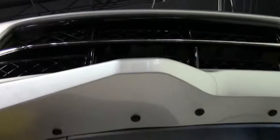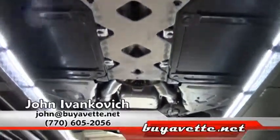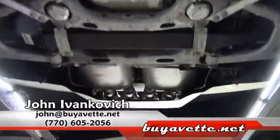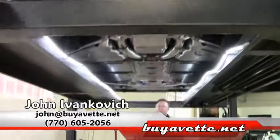And as you can see, this is where the plastic coating that they put on to protect the paint — this is just where they had taken it and cut it. As we take one more pass underneath, if you have any questions about this or any of our hundreds of Corvettes, give us a call at 770-605-2056. We'll see you on the road.